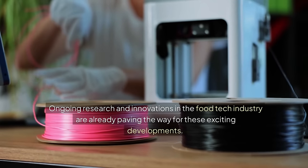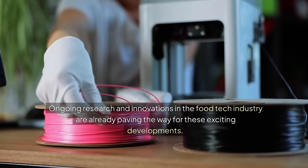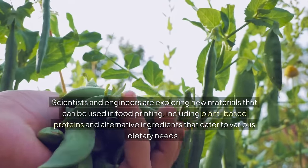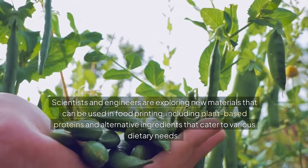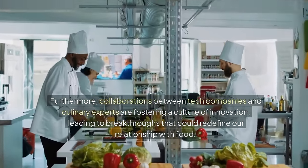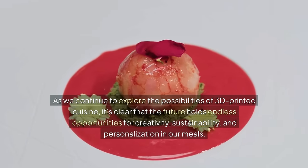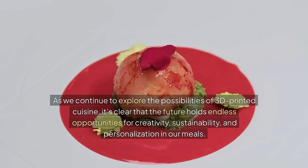Ongoing research and innovations in the food tech industry are already paving the way for these exciting developments. Scientists and engineers are exploring new materials that can be used in food printing, including plant-based proteins and alternative ingredients that cater to various dietary needs. Furthermore, collaborations between tech companies and culinary experts are fostering a culture of innovation, leading to breakthroughs that could redefine our relationship with food. As we continue to explore the possibilities of 3D printed cuisine, the future holds endless opportunities for creativity, sustainability, and personalization in our meals.